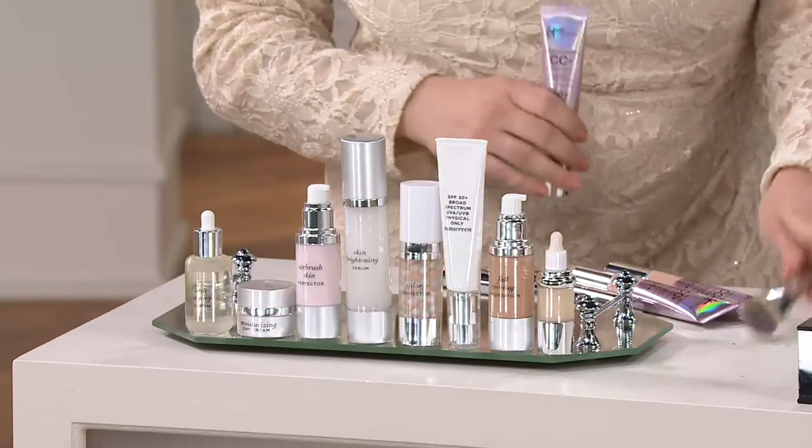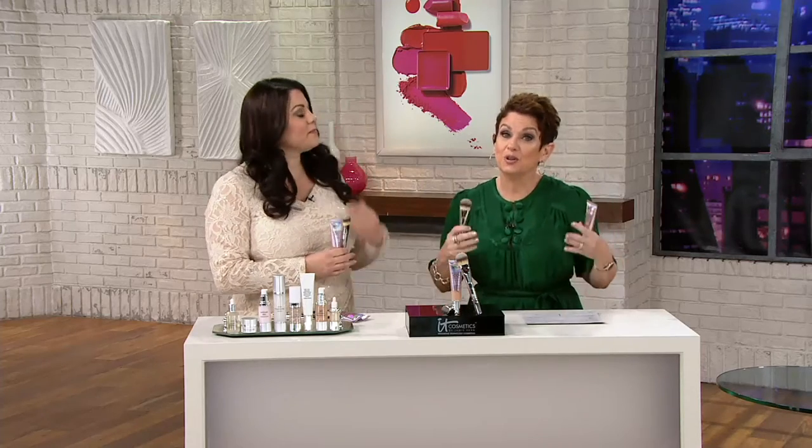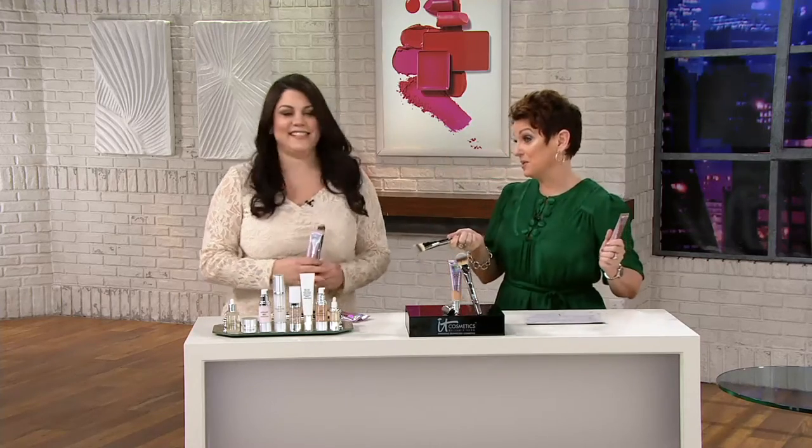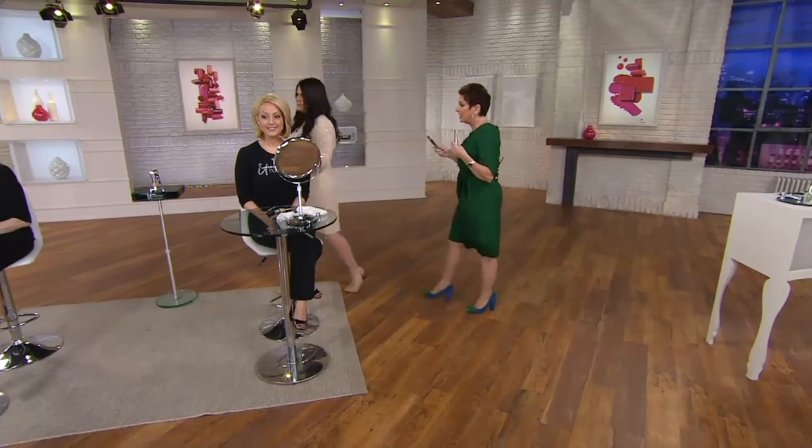We sell out of shades a lot, so I always recommend going to auto delivery. You can cancel at any time. For only $31.40 — because you don't have to get the brush — you'll get this every 90 days and make sure that you get your beautiful shade. And if you have a QCard, you could put this on three easy payments right now. Let's go over to our beautiful models and remind you that the shades are really forgiving.